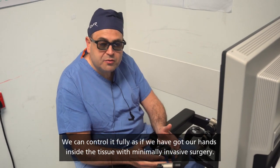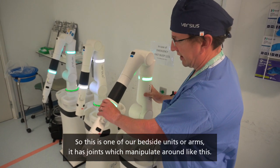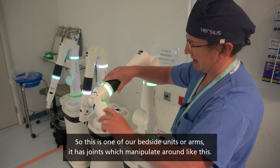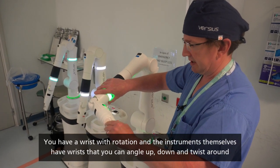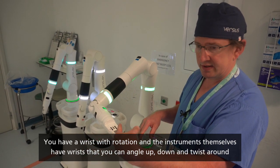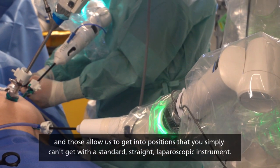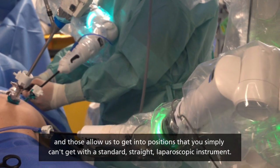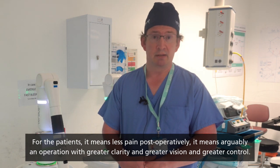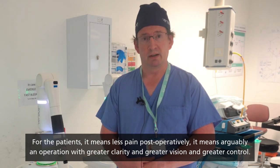This is one of our bedside units, or arms. It has joints which manipulate around like this. You have a wrist with rotation, and the instruments themselves have wrists that can angle up and down and twist around. Those features allow us to get into positions that you simply can't achieve with a standard straight laparoscopic instrument.